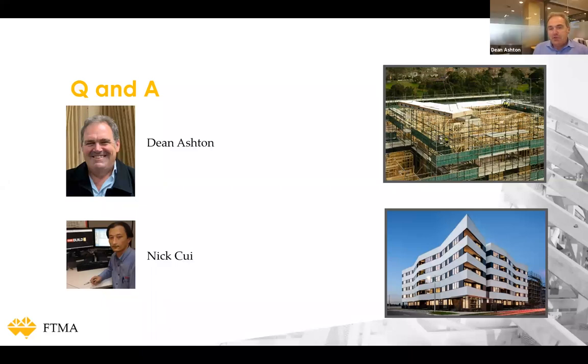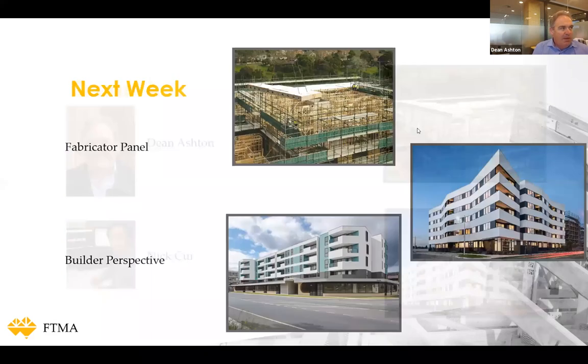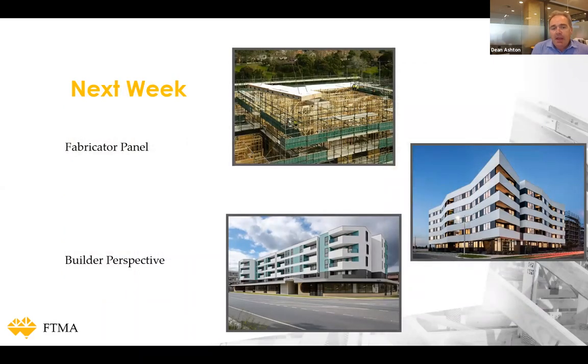We've still got a few more minutes for any last questions. A reminder that next week at the same time — 2 o'clock Wednesday — we're going to have some fabricators and a builder talking about their perspective on mid-rise construction. Any last calls for questions before we wind up?